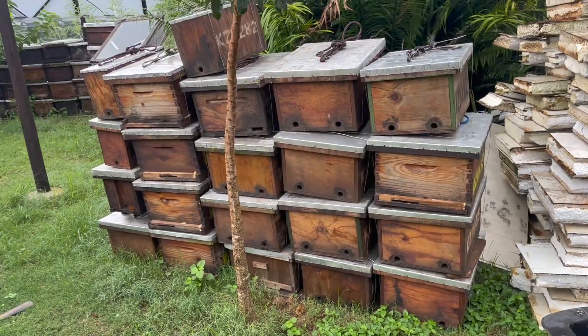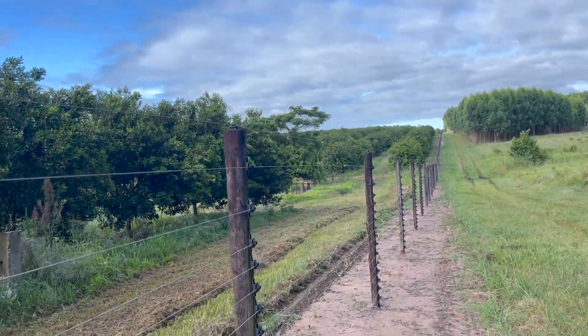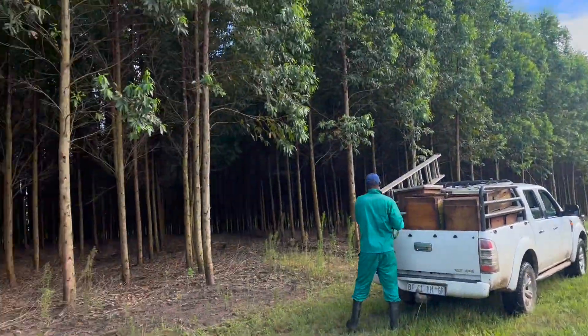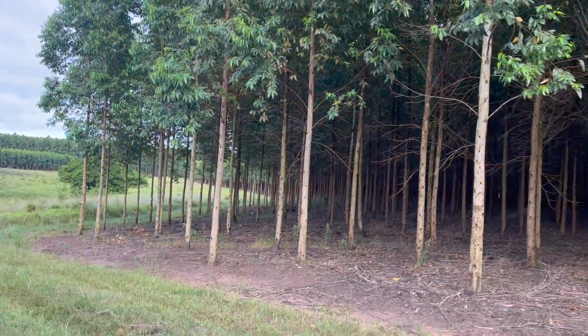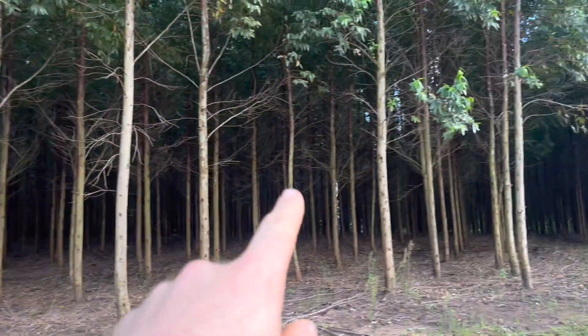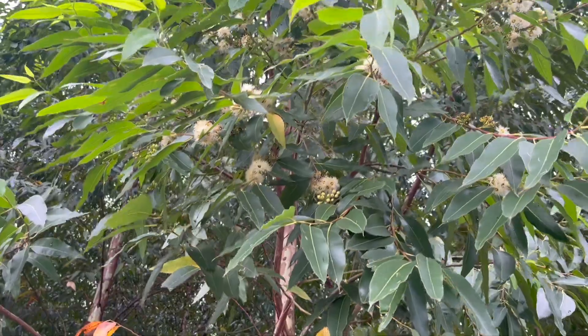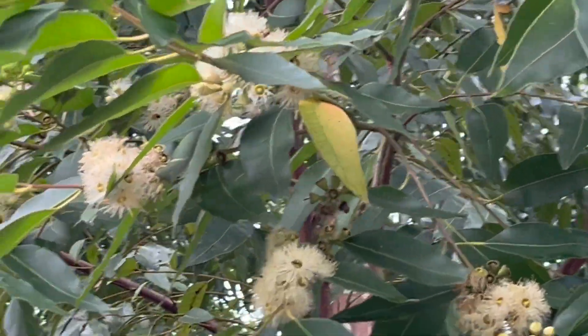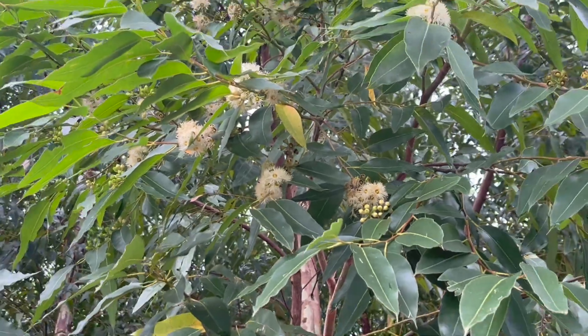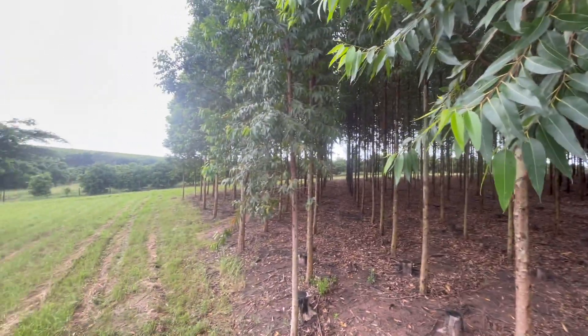Today we're going to start hanging up these boxes for swarm trapping — the swarming season has started. We've got macadamia trees on this side and eucalyptus gum trees on the other side — always excellent trapping sites. We're running hives along this line and around the bottom. These eucalyptus trees have started flowering, which attracts a lot of bees and as a result a lot of swarms.